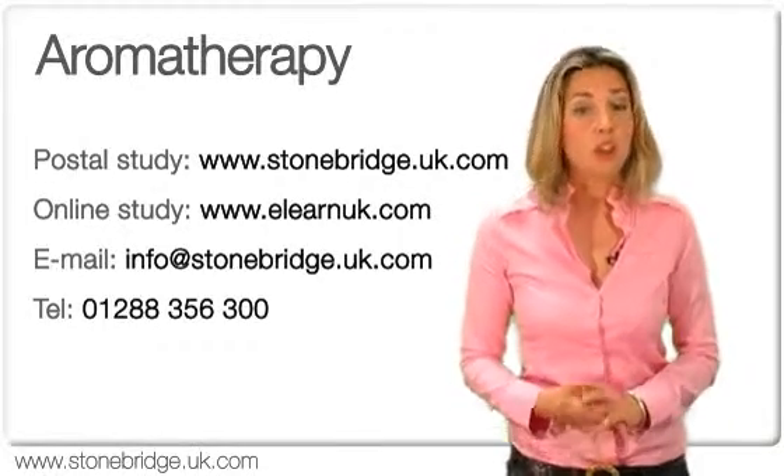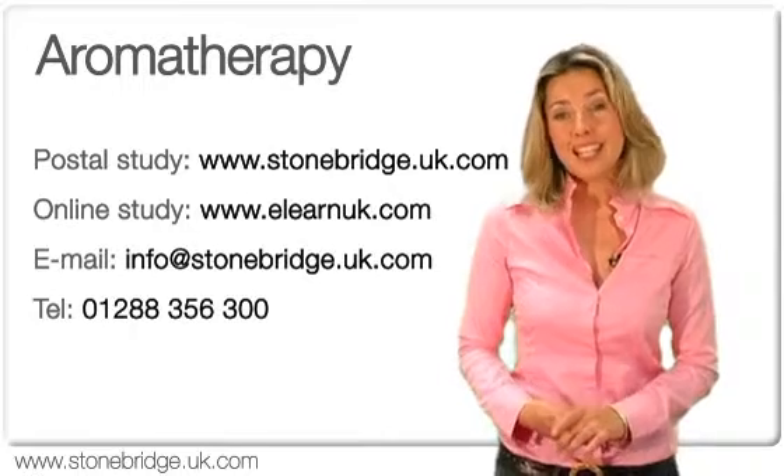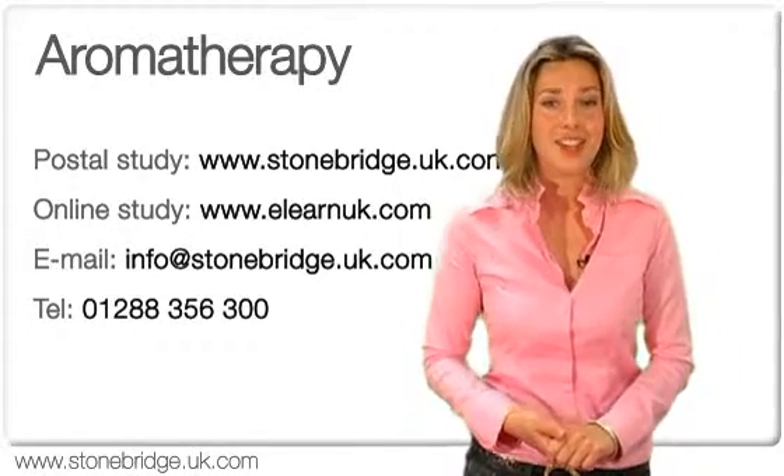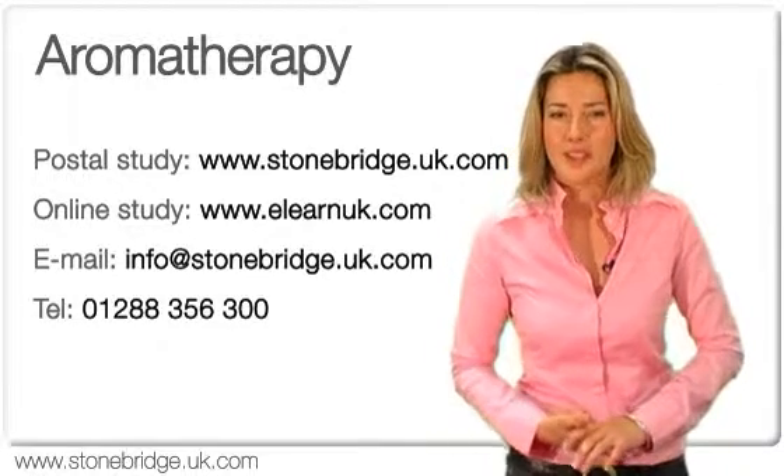For information on all of our online courses, please visit eLearnUK.com. Alternatively, you can visit the Contact Us section on either site for more information.